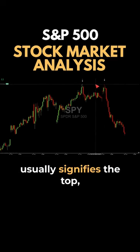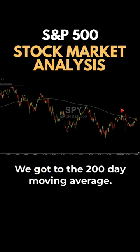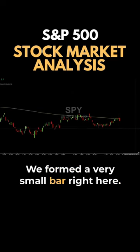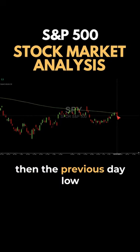It usually signifies a top, and that's exactly what it signified today. We got to the 200-day moving average, formed a very small bar right here, took out the lower low, then took out the previous day's low, and then the previous day's low from there.